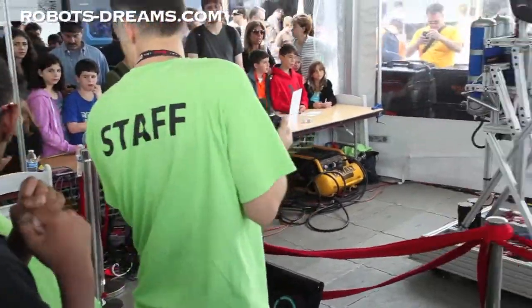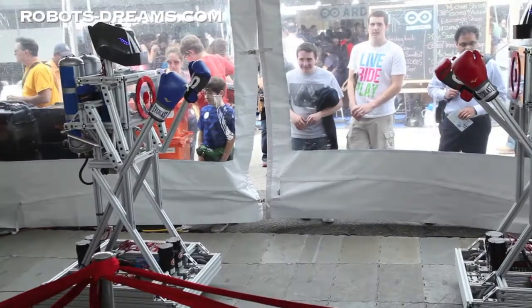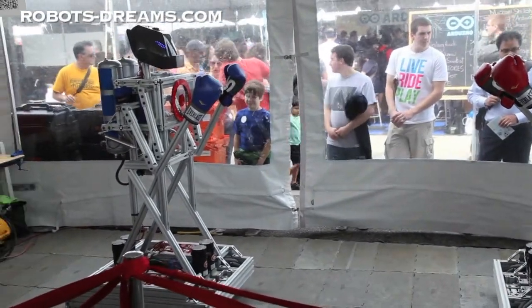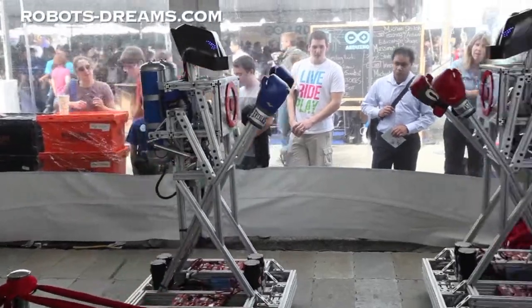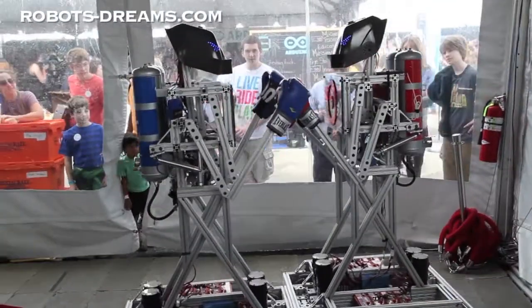Ready? Ready? Go! You're live, so take a step forward. That's it. That's your left hand.